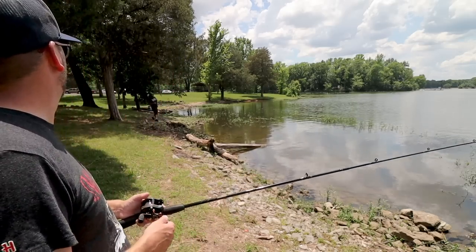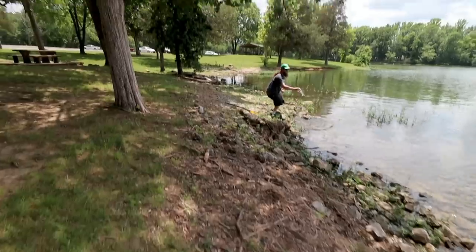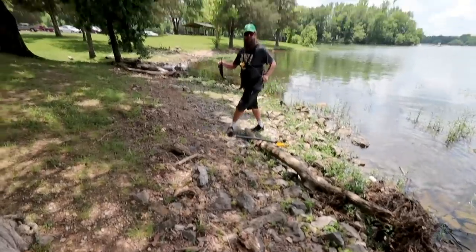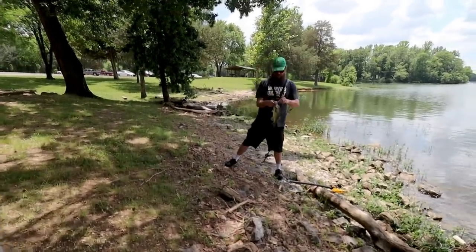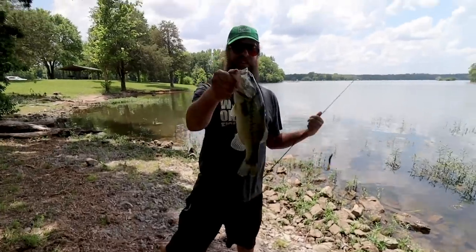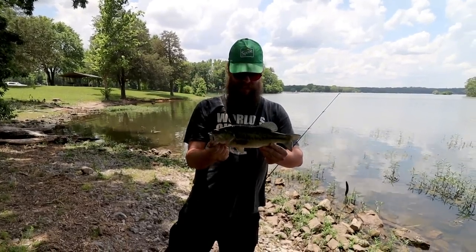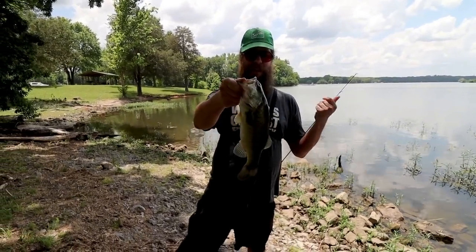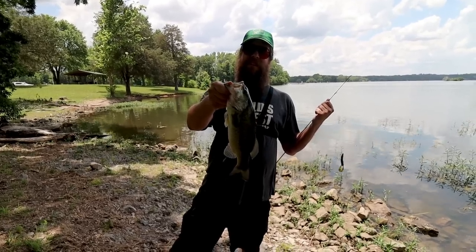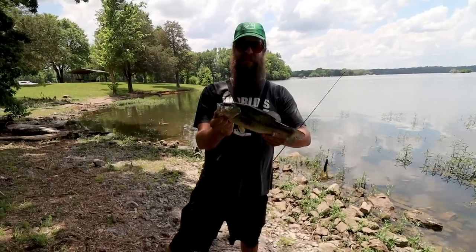That's a better one — oh, that is a better one. Holding them out, long-arming them — the Guggen pose. That's actually about a pound and a half. I like that technique — you were burning that sucker. Did he hit on top? No, he actually hit it after it dove down. It's a healthy-looking bass though — nice. Alright, fish number three.